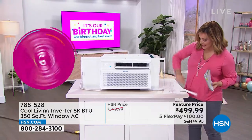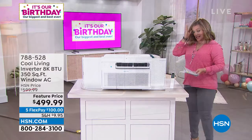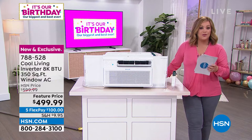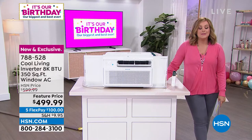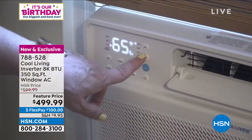I grew up with window units in New Jersey — in my home they were really noisy clunkers. This is unlike those. You could be controlling this with your smartphone, with the app — Apple or Android — so once you download the free app you could be in traffic coming home and set it to start from your phone. Now you walk into a home that is crisp and cold. It has a state-of-the-art inverter compressor, is Energy Star rated, comes with remote control, is Wi-Fi enabled, and has a timer. We only have about 500 of these.